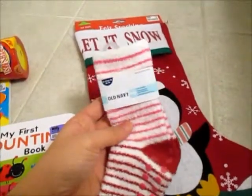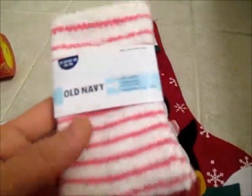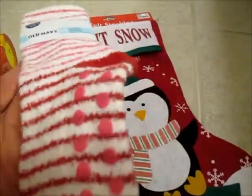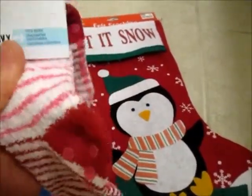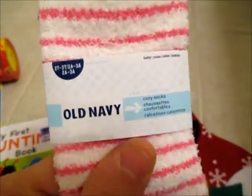My sister got her these two Old Navy little fuzzy socks. I have fuzzy socks and my mom has these warm fuzzy socks, so she will fit right in. They have the little grippies, and this is size 2T to 3T.